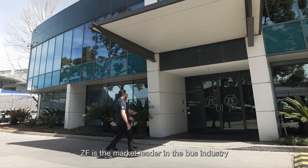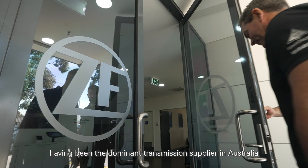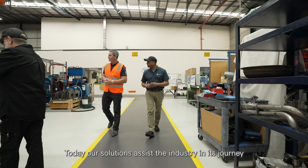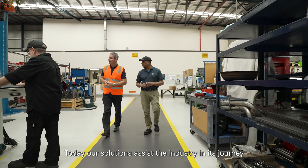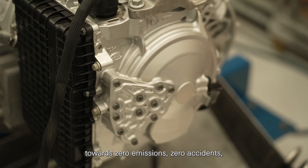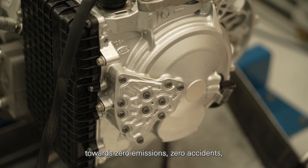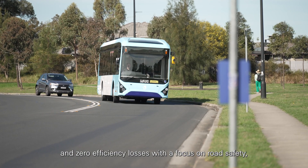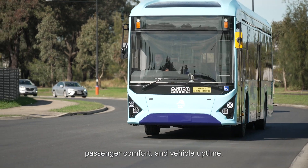ZF is a market leader in the bus industry, having been the dominant transmission supplier in Australia for more than 35 years. Today, our solutions assist the industry in its journey towards zero emissions, zero accidents, and zero efficiency losses with a focus on road safety, passenger comfort, and vehicle uptime.